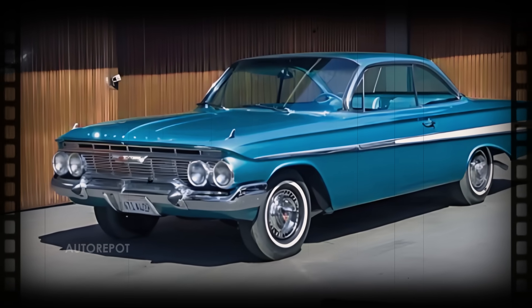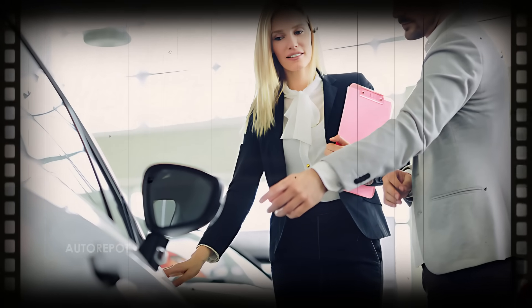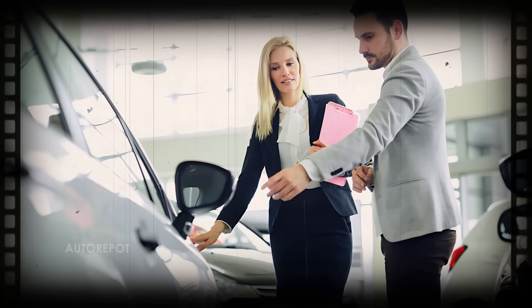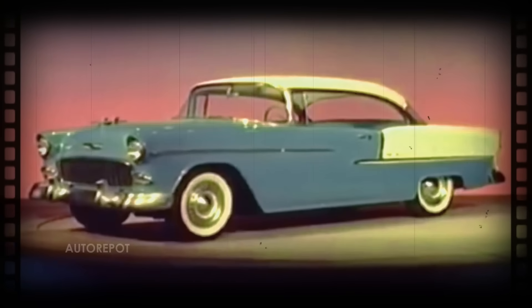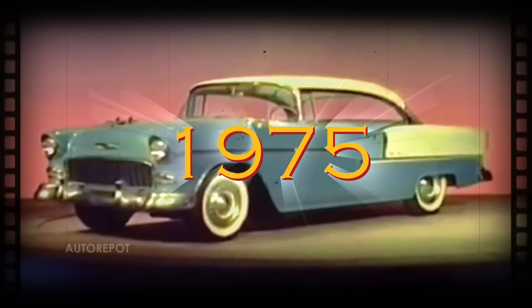The final generation of the classic Bel Air saw the model shift focus, primarily catering to fleet sales rather than the general public. It marked the end of an era, as Chevrolet discontinued the Bel Air in 1975.